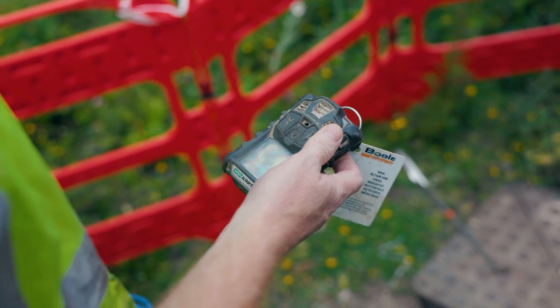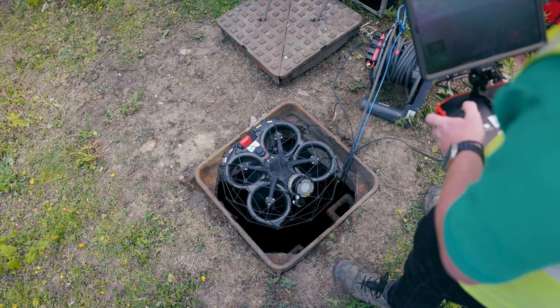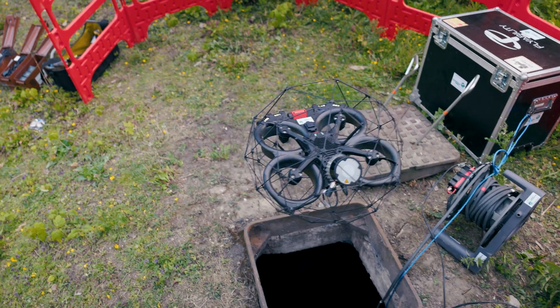This involves a lot of men on site, it's very dirty work, it's quite dangerous at times — so being able to use the Elias 3 to get us into these spaces in a far quicker time is a massive advantage for us.